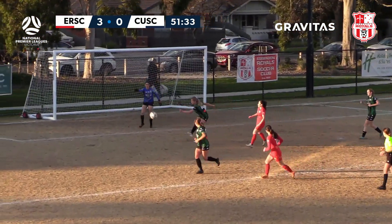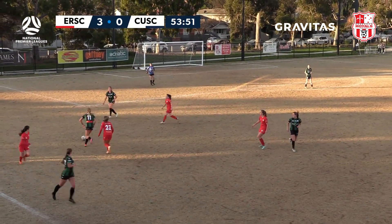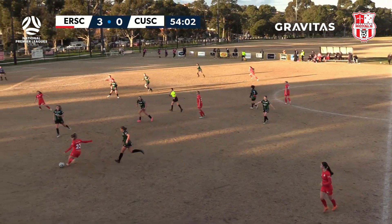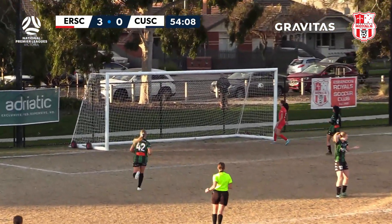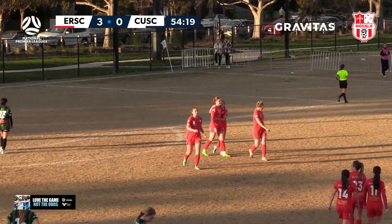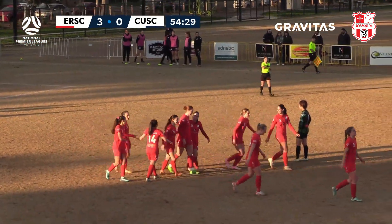Cleared away. Almost an interception from Grober — groans from the crowd. Playing with fire here, Calder. Grober to Lanich, Lanich looking for Osler — can she get a touch here? Audrey Osler, she does! But she brings the keeper down — does she? In fact it has been ruled a goal. Calder United players cannot believe it, and Audrey Osler has four!